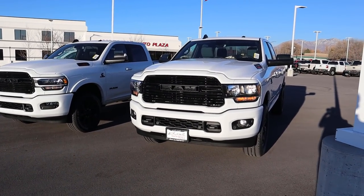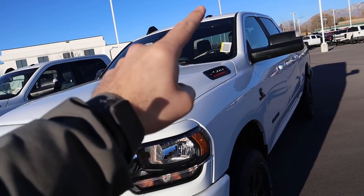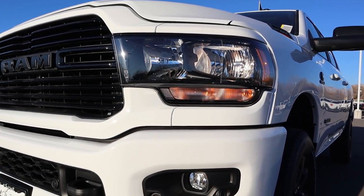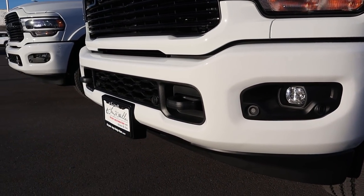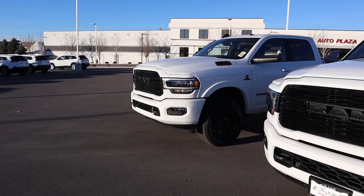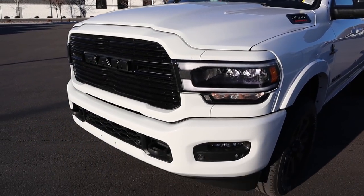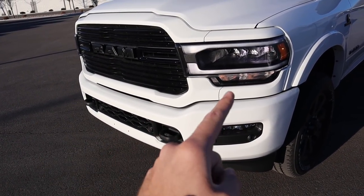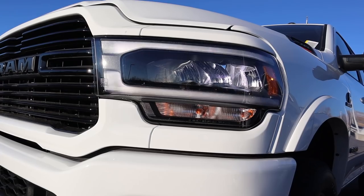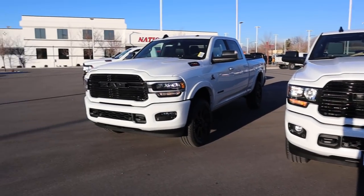Let's go over the front ends of both the trucks, starting with the Bighorn. The Knight Edition basically blacks out everything and makes it body-colored. You've got the blacked-out 2500 heavy-duty badge, blacked-out headlight bezel with halogen lights, fog lights down below with parking sensors, blacked-out tow hooks, and a full blacked-out grille. Going over to the Laramie, everything's the same except for the headlights — still blacked-out badging and grille, but these are full LED reflector lights with LED accent lights.